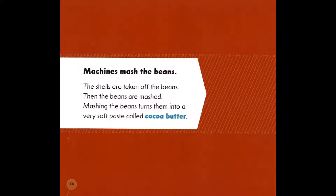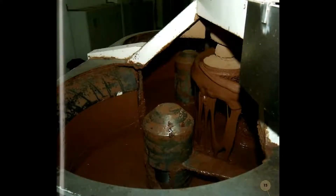Machines mash the beans. The shells are taken off the beans. Then the beans are mashed. Mashing the beans turns them into a very soft paste called cocoa butter.